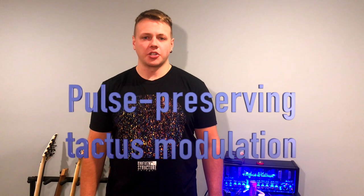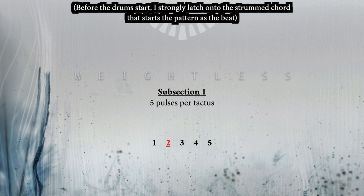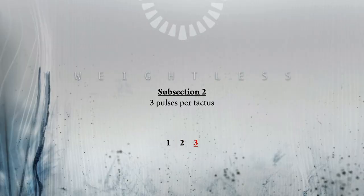The pulse-preserving tactus modulation shifts the tactus without changing the rate of the pulse. It feels like the tempo is changing because what we feel as the beat is changing, but it's not quite a full-on tempo modulation because the underlying pulse doesn't change. In the first section of Weightless, this happens twice. First, there's a beat every five pulses — I'm slowing these down so it's a little easier to hear — then a beat every three pulses.